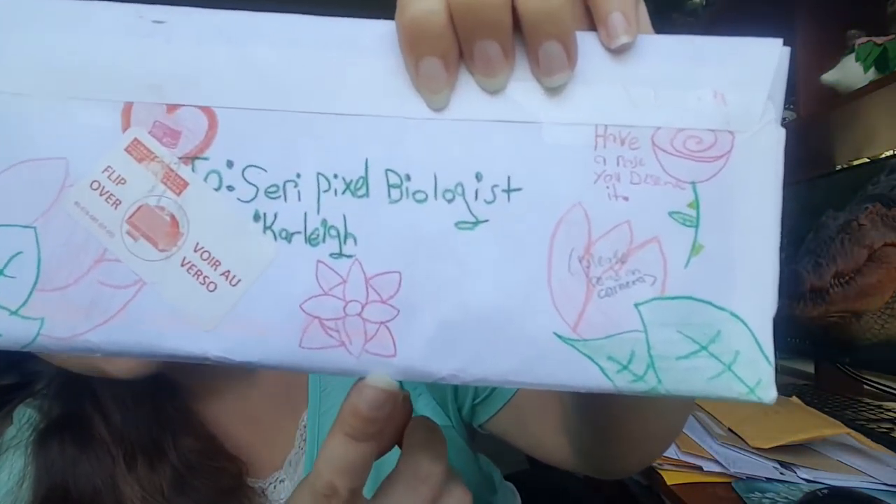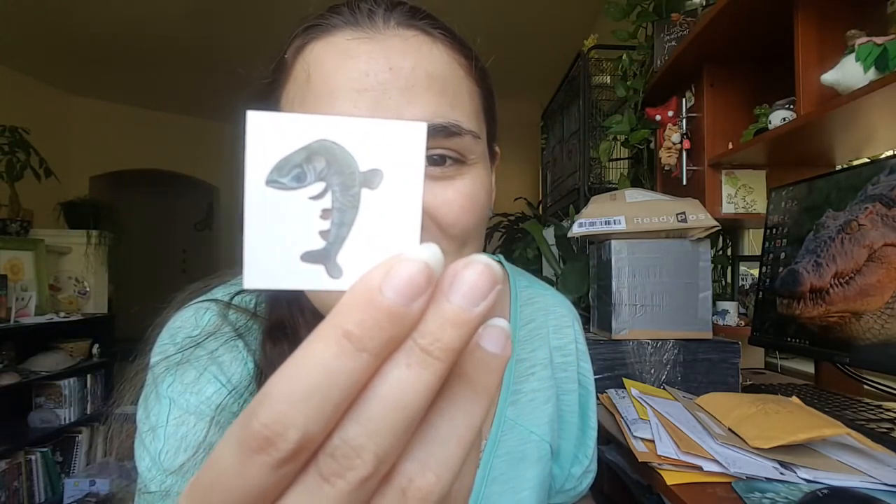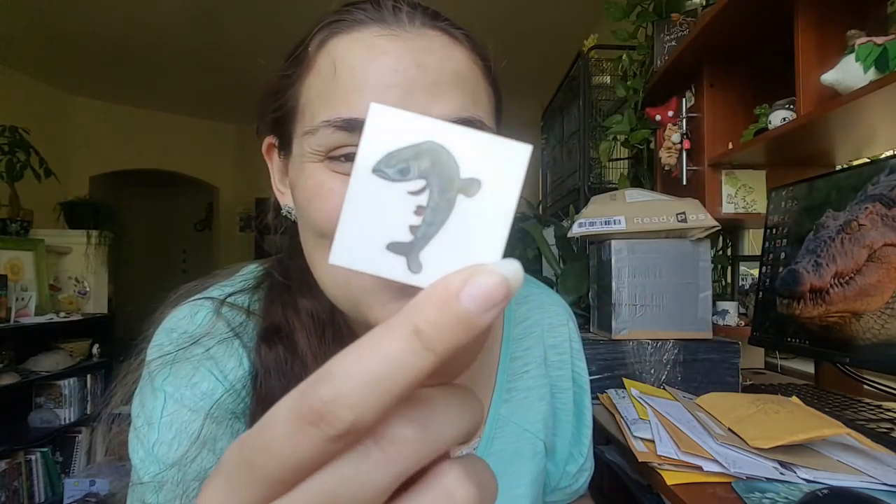Next letter — wow, it says 'Have a rose, you deserve it, please read on camera.' Look at the pretty art! It's from Canada — they put a sticker on here and there's a cute little penguin stamp. I'm going to open this really carefully so I don't tear that beautiful rose. This is from K in Ontario, Canada. Oh my gosh! And look at this little fish — it's a grass carp. It's actually a temporary tattoo. Trips is going to think that's awesome because he loves big dumb fish.